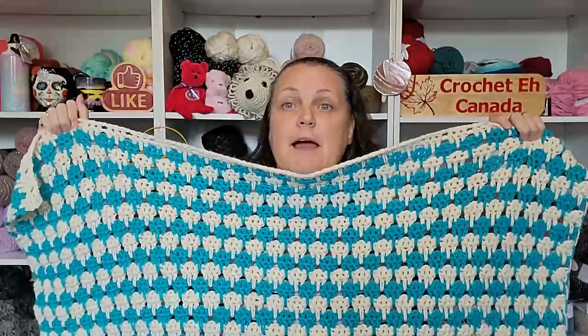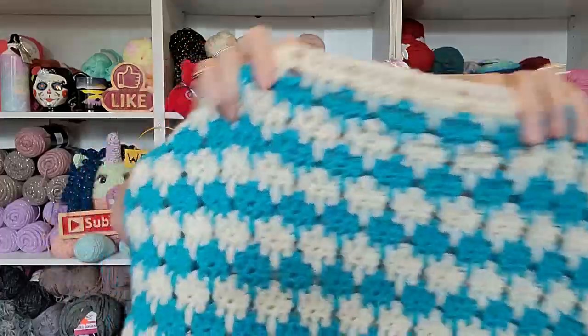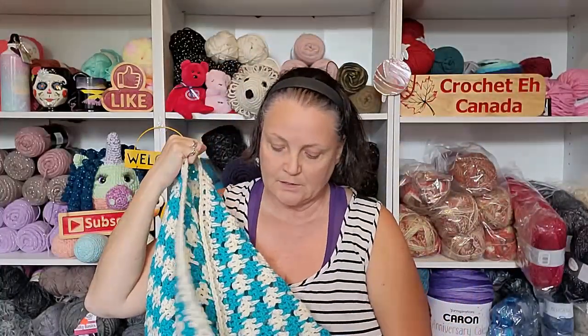I absolutely love this pattern — it spoke to me right away. I think it's a two-row repeat and it's pretty easy. It's got holes in it, so it's great for fall, spring, or even mild winters. You could put a turtleneck underneath it, or if your body temperature runs warmer, just a tank top. I think it's going to be a very versatile piece.